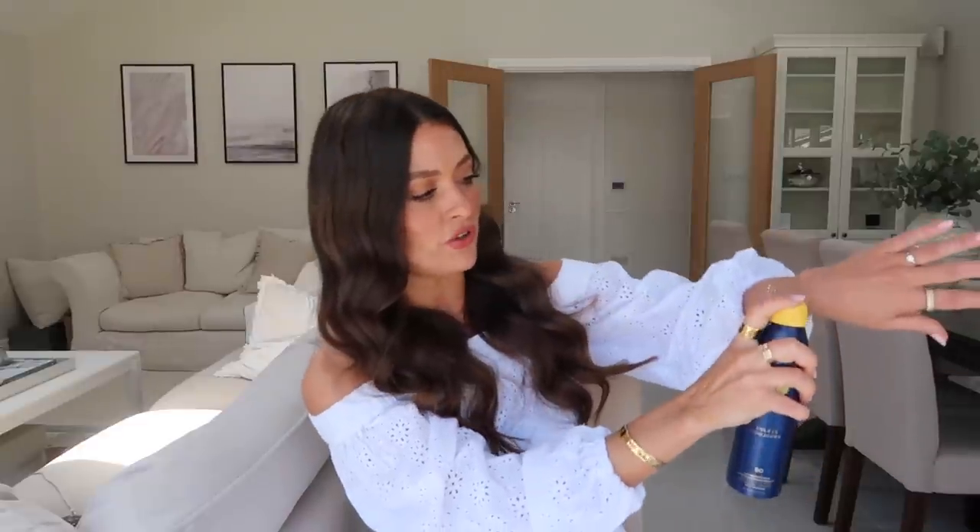First up, this one by a brand called Soleil Toujours — it's a spray-on sun factor that comes out clear. It doesn't even need a lid and you just spray it — it's just a clear mist. So handy for when you just want to quickly reapply. You don't really need to rub it in — you can just spritz it over.